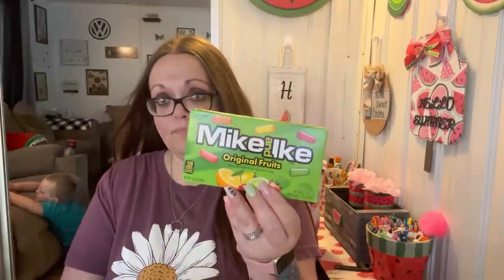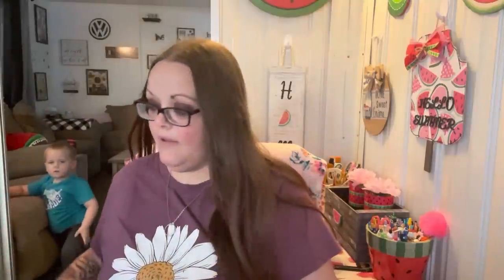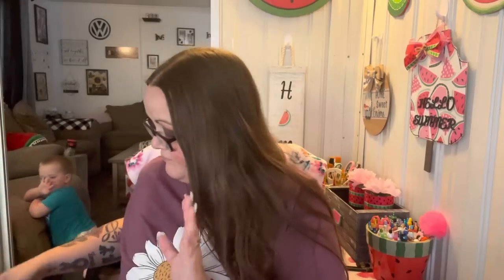I got one box of Mike and Ike's for my jar in my bedroom. Hubby requested more white Reese's so I got one five-pack of that, and the kids like cookies and cream so I picked up two of those. I needed some rice — I got one Spanish, one cheddar broccoli because I still have some in my pantry, but I was completely out of chicken so I grabbed three of the chicken kind. We make rice all the time.